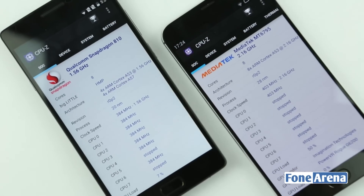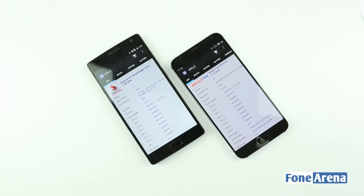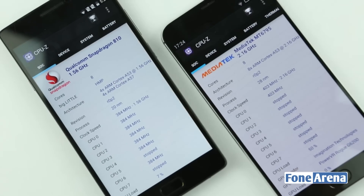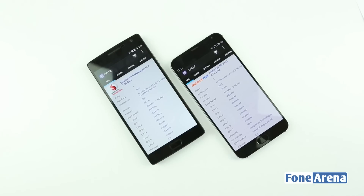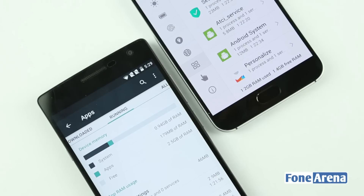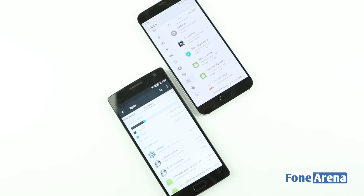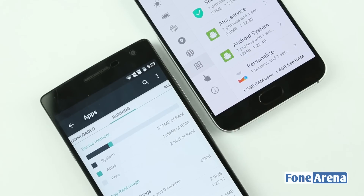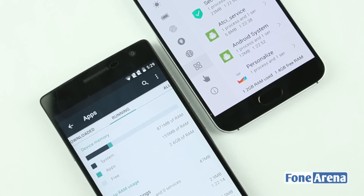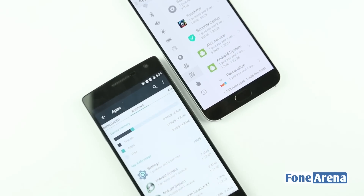The Oneplus Two is powered by a Snapdragon 810 processor with 4 Cortex-A53 cores at 1.56 GHz and 4 Cortex-A57 cores at 1.82 GHz. The Meizu MX-5 is powered by a 2.2 GHz MediaTek Helio X10 MT6795T octa-core processor. The Meizu MX-5 is available in 16, 32, and 64 GB capacities with 3 GB of RAM on all of them. The Oneplus Two has a 16 GB variant with 3 GB RAM and a 64 GB variant with 4 GB RAM. Neither device supports microSD cards; out of 4 GB of RAM on the Oneplus Two, the user gets 2.6 GB free upon boot, while the MX-5 has 1.5 GB of free RAM upon boot out of the total 3 GB.